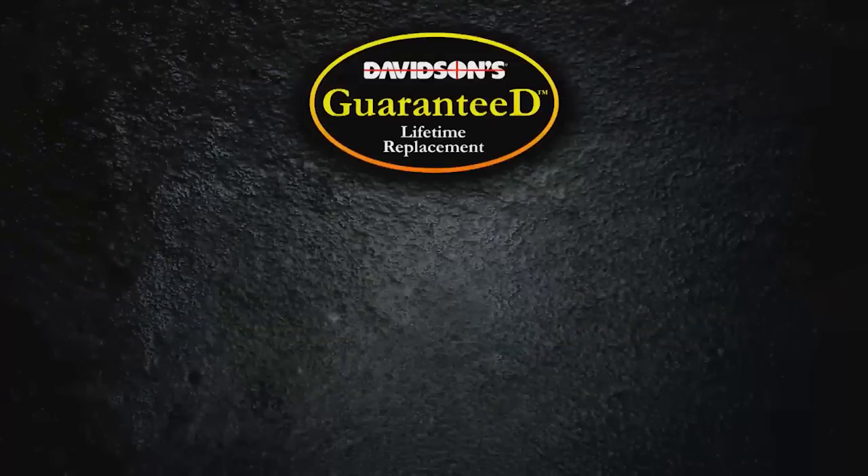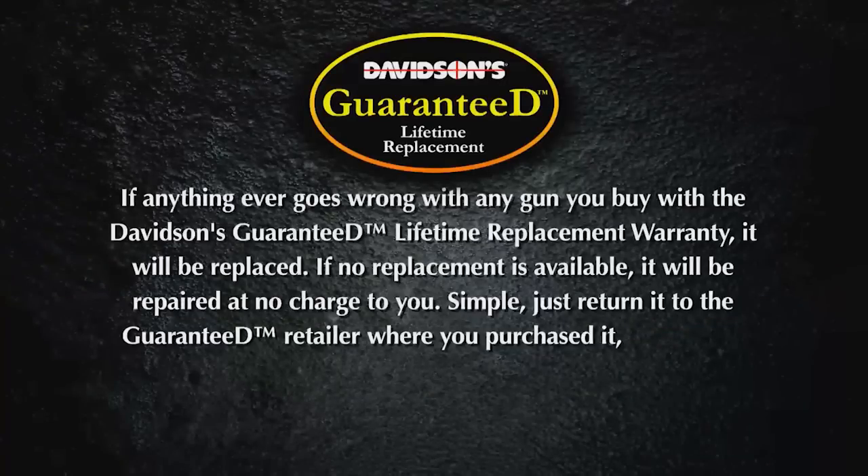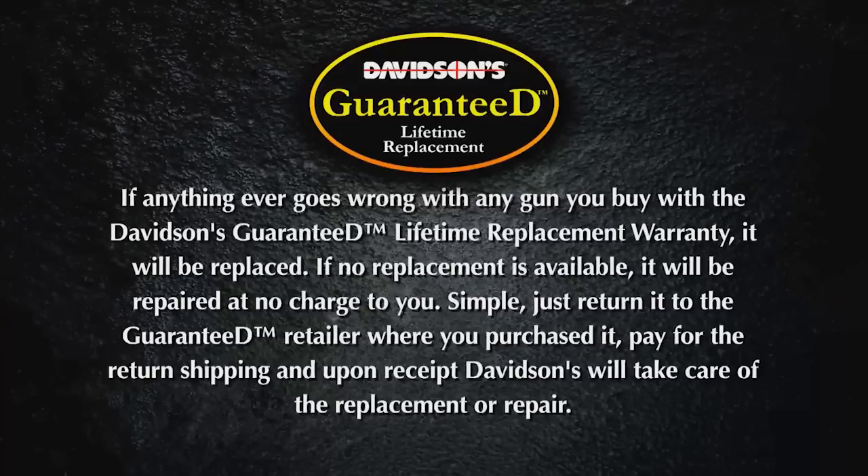And you'll feel even more secure when you buy your gun through Davidson's Gallery of Guns, because you get Davidson's guaranteed lifetime replacement program. If you find any factory defect in a gun you purchase through the Gallery of Guns, we'll replace it absolutely free for life.